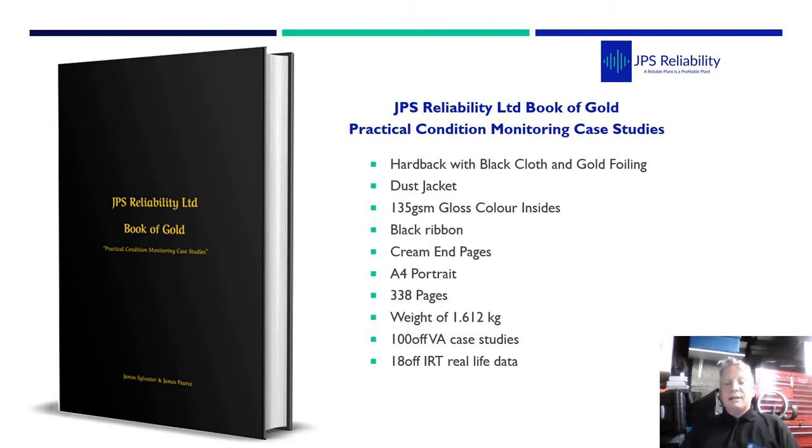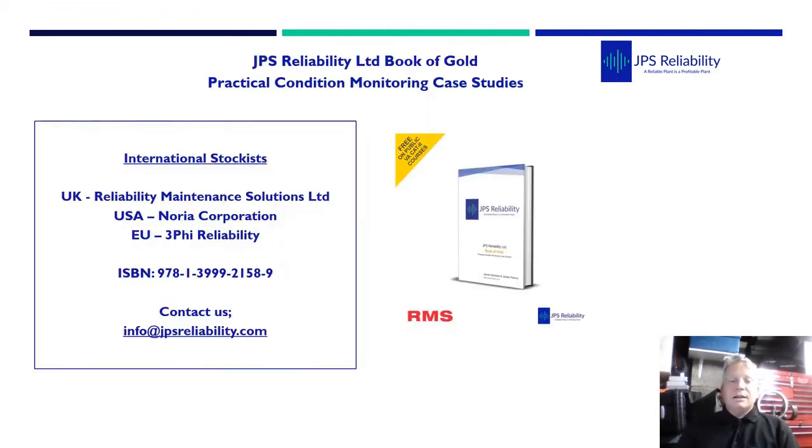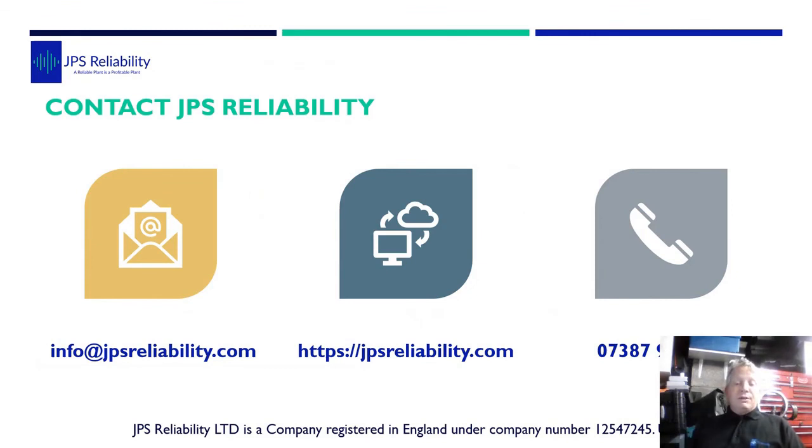That was one of the case studies from the JPS Reliability Limited Book of Gold - Practical Condition Monitoring Case Studies. As it stands in early July we've got three international stockists to help reduce postage costs: in the United Kingdom, Reliability Maintenance Solutions Limited - RMS Training; in the USA, Noria Corporation; and in the EU, Mark from Free-Fi Reliability. The book is actually free on RMS's public VCAT2 courses, where you get an amazing trainer, Dean Whittle, and your own copy of the Book of Gold as part of the training material. Thank you very much for listening - we've got more free case studies to do and we hope you benefit and enjoy from it.